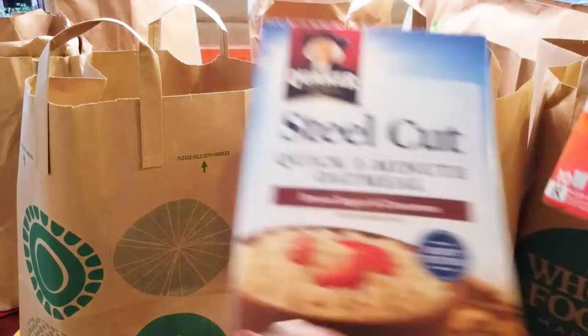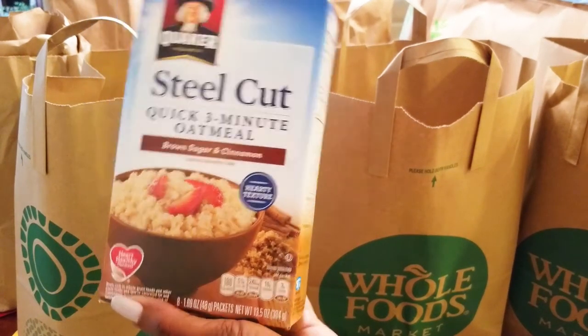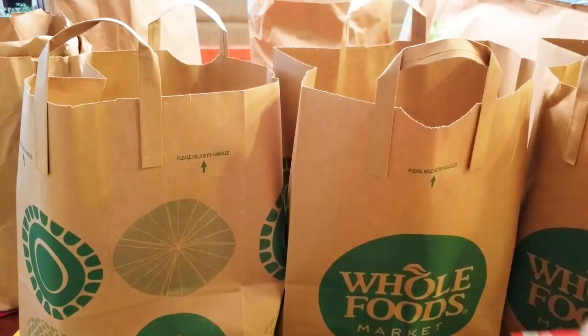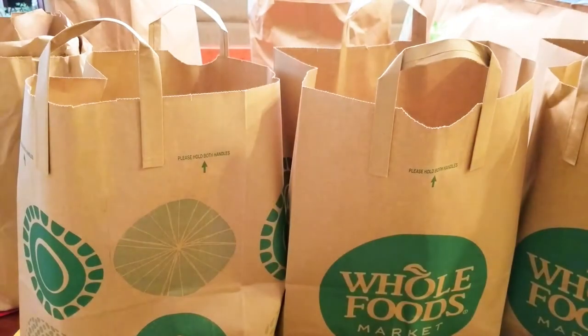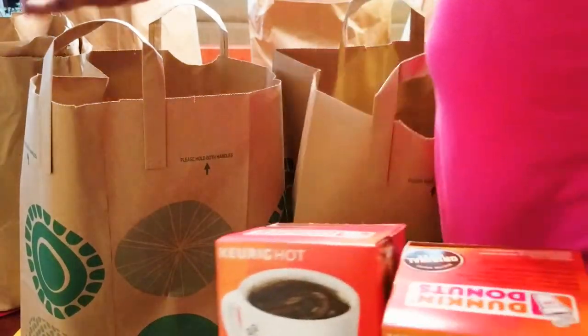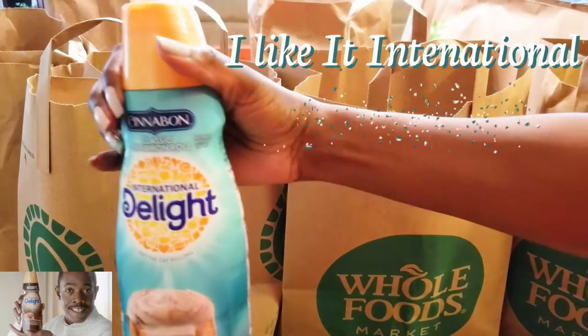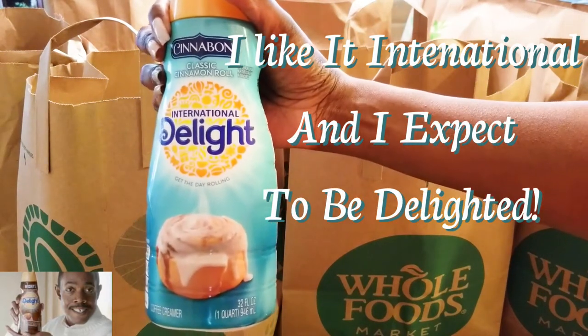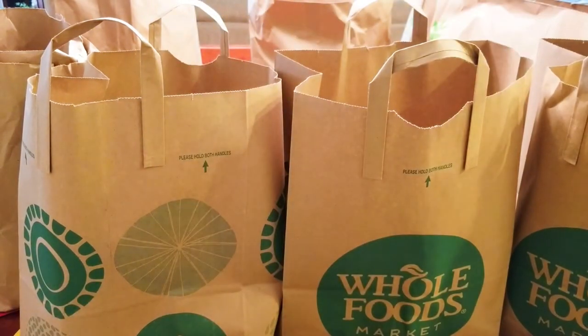I also went to another grocery store. I got my steel-cut oatmeal — they didn't have the blueberry and cranberry steel-cut oatmeal, but this is the brand I eat and I like it quite a bit. And of course, my Dunkin' Donuts coffee — my K-Cups. I actually got two of those. And I got some creamer — my favorite, the Cinnabon by International Delights. That's how I make my lattes in the morning.